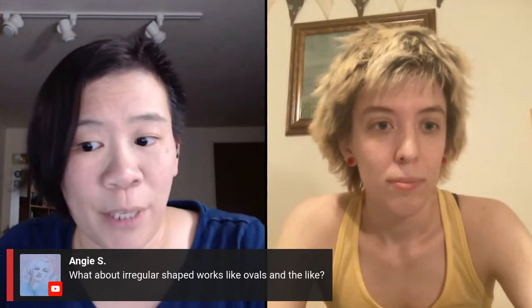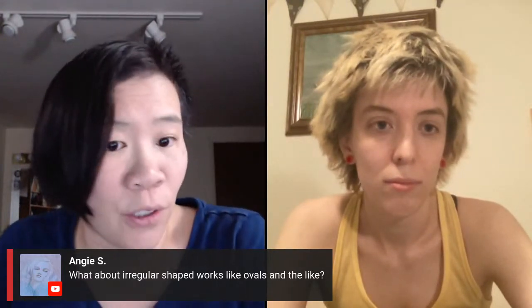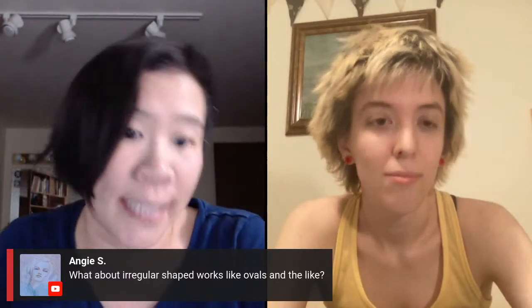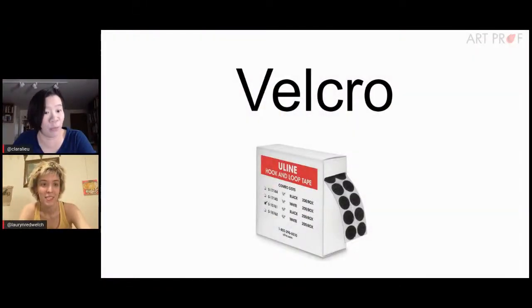A viewer asks about irregular shape works like ovals. They do have oval and round frames, and you can have those things cut, but it's harder and you do have to plan in advance. This is basically what we're telling all of you — this is not something you just do overnight. You have to think well in advance about how this is going to work.